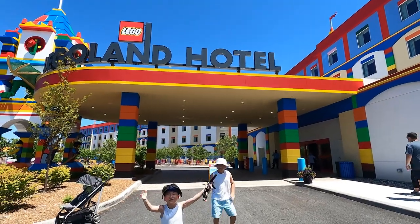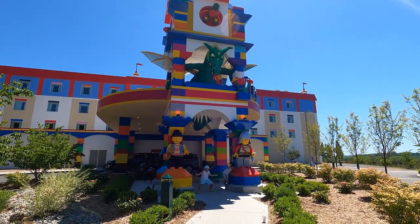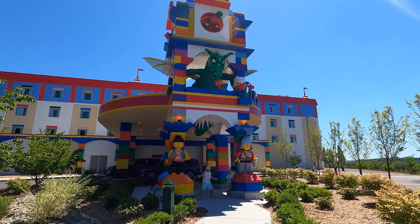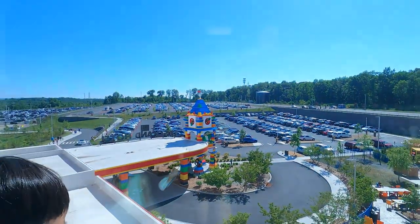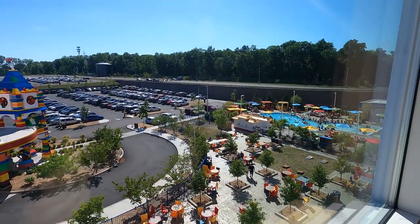Hello everyone! Thank you for coming back to our channel New York Brothers. Josh and Jesse came to the Legoland Hotel New York today. Legoland Hotel is located just steps from the theme park entrance. Let's see if it's worth it to stay here.